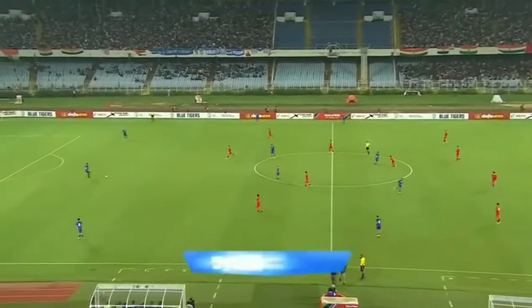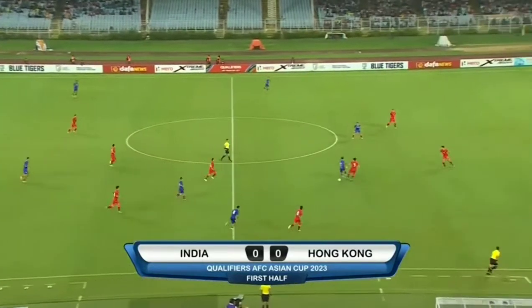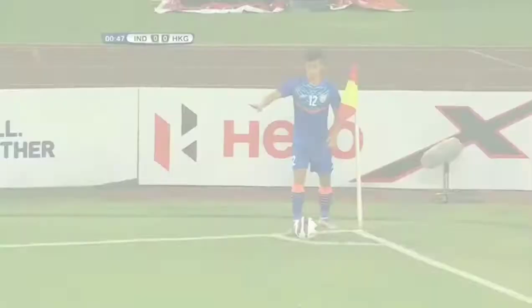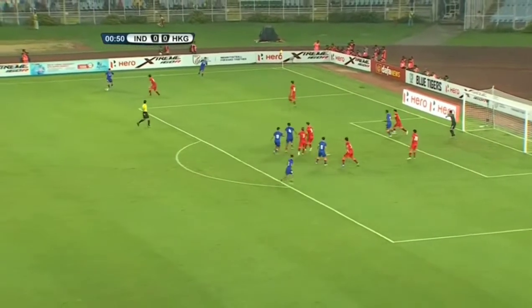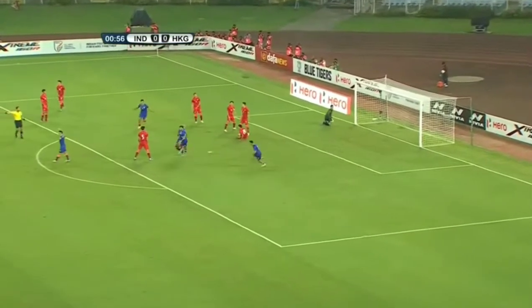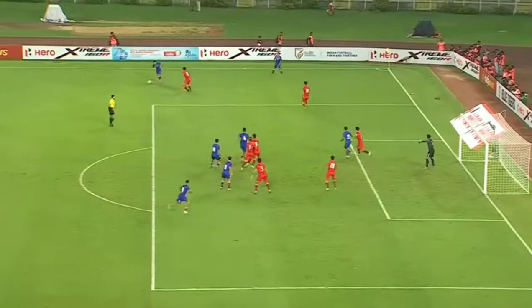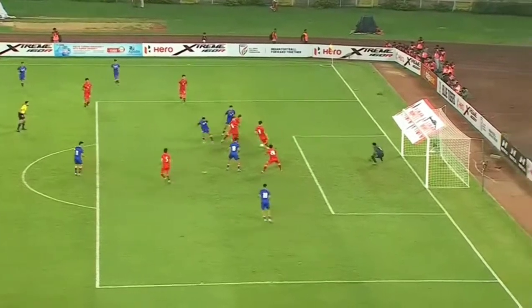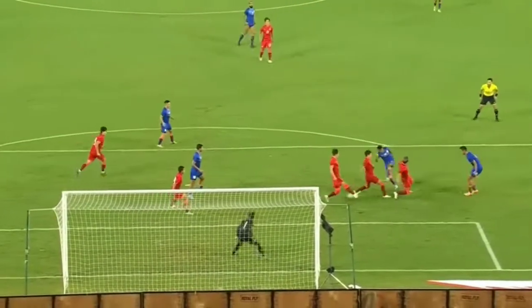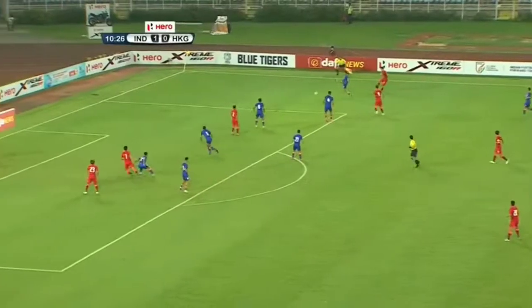We're underway in this third game for the Blue Tigers in Group D. After having already qualified for the AFC Asian Cup, it's now all about finishing on top of their group, where Hong Kong currently sit on the back of their superior goal difference. A cross comes in, Anwar — one of the youngest members in this Indian team squad — is there, and there it is! Would you believe it, in the first two minutes of the game, the center back gets on the score sheet. What a moment it is for Anwar. Phenomenal stuff. Short corner from India, out to Law, a cross coming in.